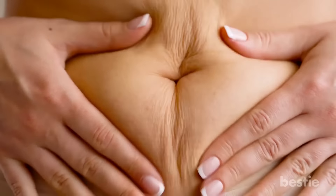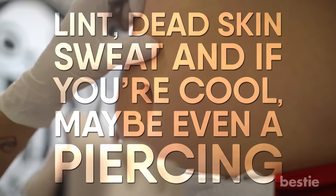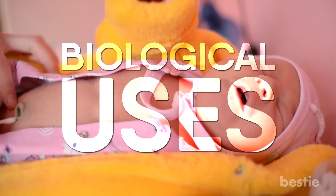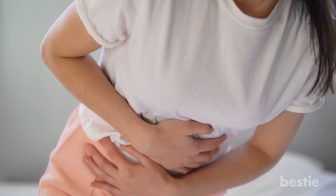Your belly button might have served as your mouth in the womb, but it doesn't do much for you now. It's a storage facility for lint, dead skin, sweat, and if you're cool, maybe even a piercing. Although your belly button may not have a lot of biological uses, it certainly does not mean that it is any less important.